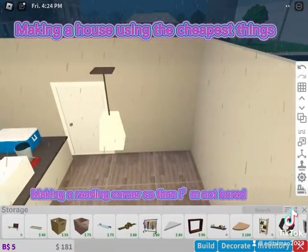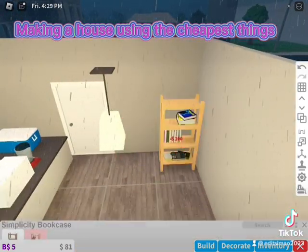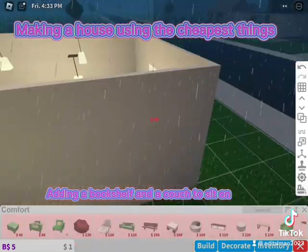Making a reading corner so then I'm not bored. Adding a bookshelf and a couch to sit on.